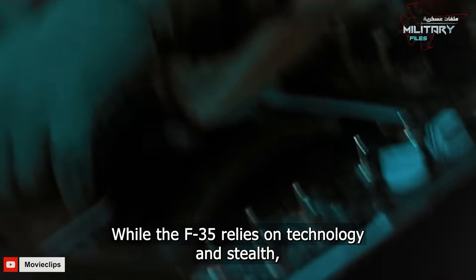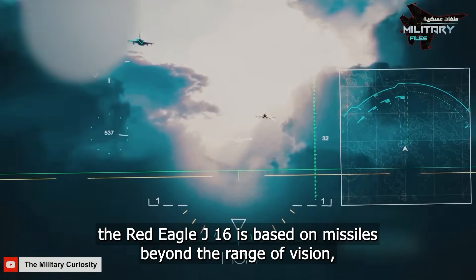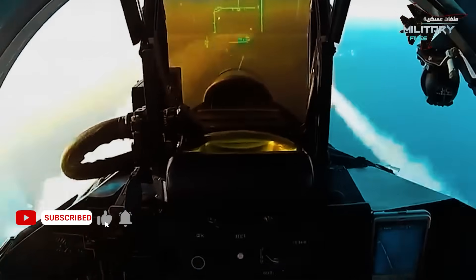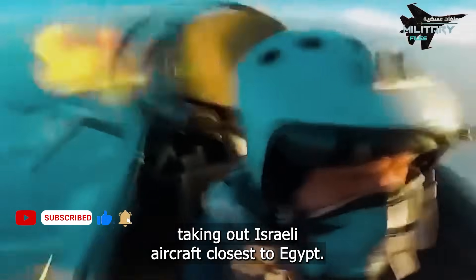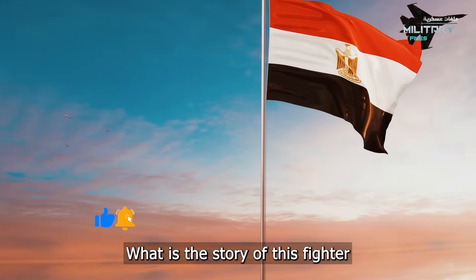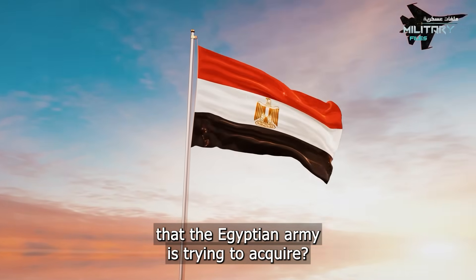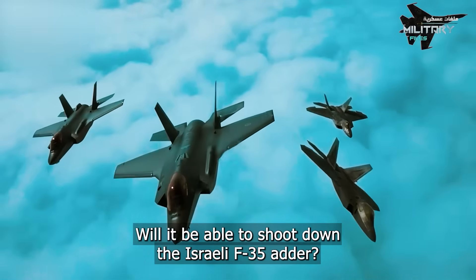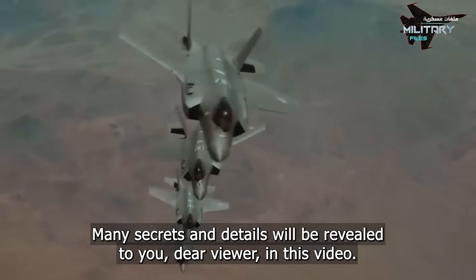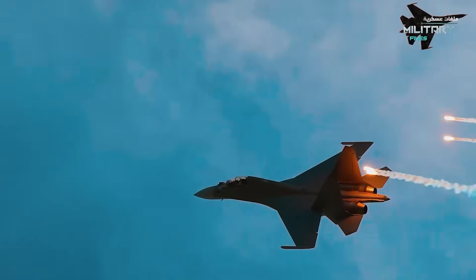While the F-35 relies on technology and stealth, the Red Eagle J-16 is based on missiles beyond visual range, capable of taking out aircraft at distance. What is the story of this fighter that the Egyptian army is trying to acquire? Will it be able to shoot down the Israeli F-35 Adir? Many secrets and details will be revealed in this video — stay tuned!